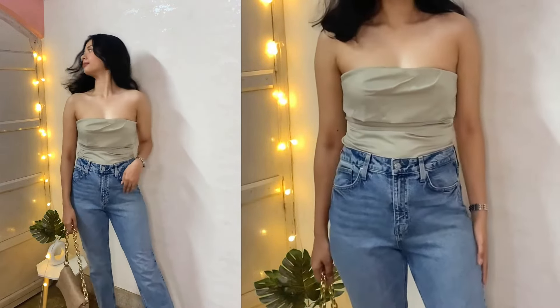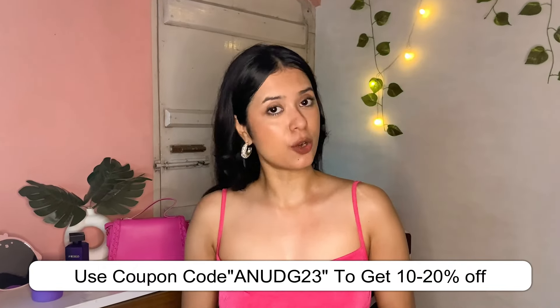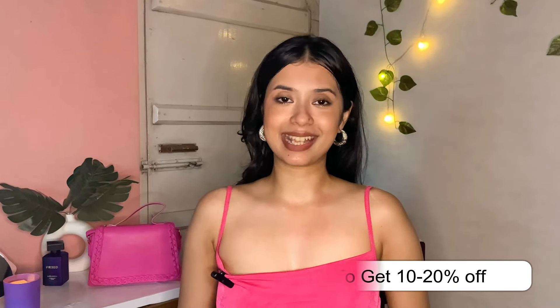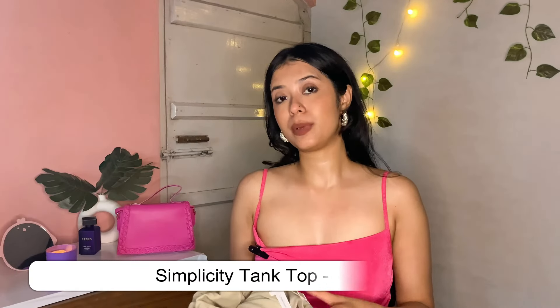If you have only one thing to check out, I will urge you to check it out — it will look very beautiful. You can wear it with skirts, trousers, flat pants, jeans, whatever you want, and you will look absolutely gorgeous. I will put all the links in the description box — check it out. And don't forget to use my coupon code to get additional discount.